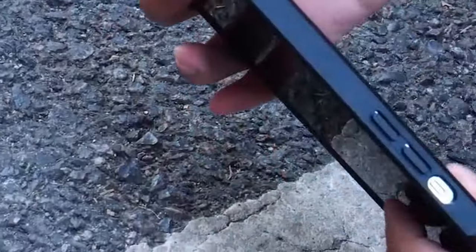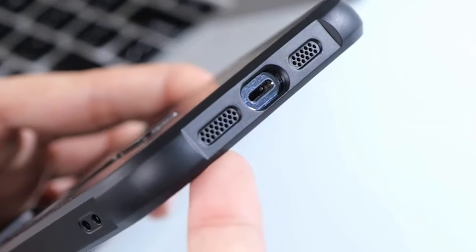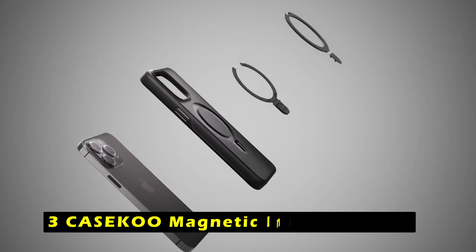With its precise fit and comprehensive protection, the CHAOFNG Magnetic Case with Stand is a reliable and practical choice for iPhone 16 users seeking a stylish and durable accessory. At number 3 is the CASACO Magnetic Invisible Stand.